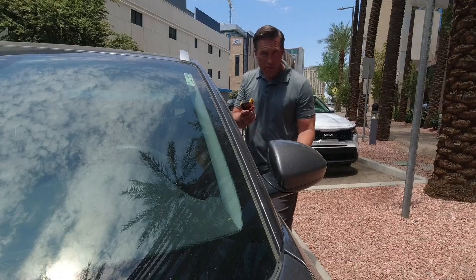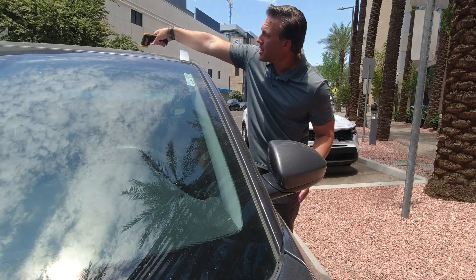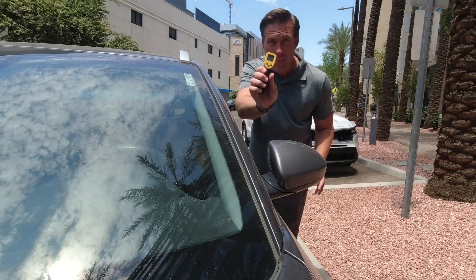These cars have been sitting outside for about a half hour now. It's time to take a temperature. The white car's roof comes in at 121 degrees. And the dark gray or black car comes in at 153 degrees.